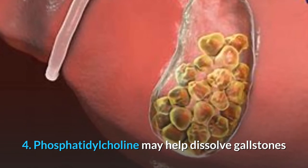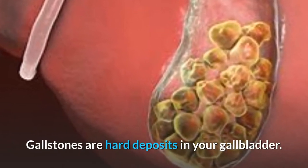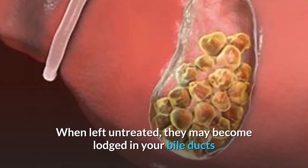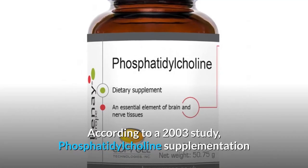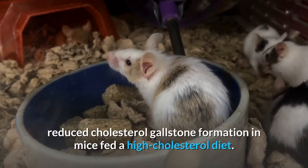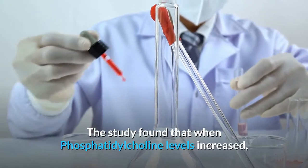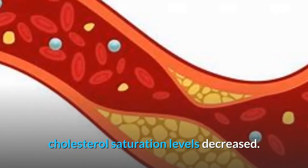4. Phosphatidylcholine may help dissolve gallstones. Gallstones are hard deposits in your gallbladder — they're usually made of undissolved cholesterol or bilirubin. When left untreated, they may become lodged in your bile ducts and cause severe pain or pancreatitis. According to a 2003 study, phosphatidylcholine supplementation reduced cholesterol gallstone formation in mice fed a high-cholesterol diet. The study found that when phosphatidylcholine levels increased, cholesterol saturation levels decreased.